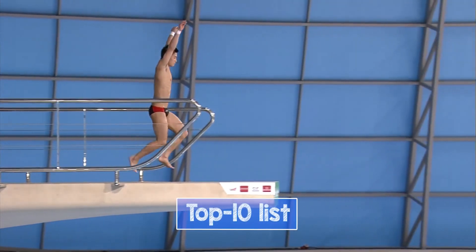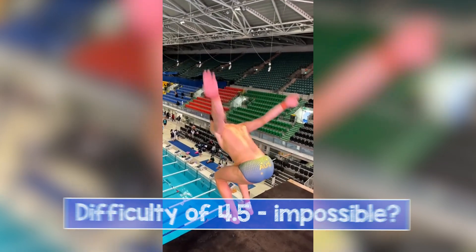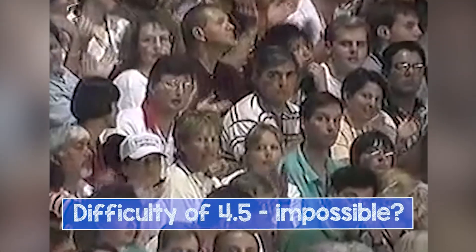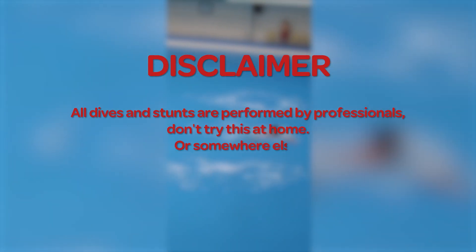We put up a top 10 hardest dives that have been or could have been done at diving competitions. The last one has a difficulty degree of 4.5 — this is out of this world. All dives and tricks are performed by trained professionals. Don't try this at home, or somewhere else.